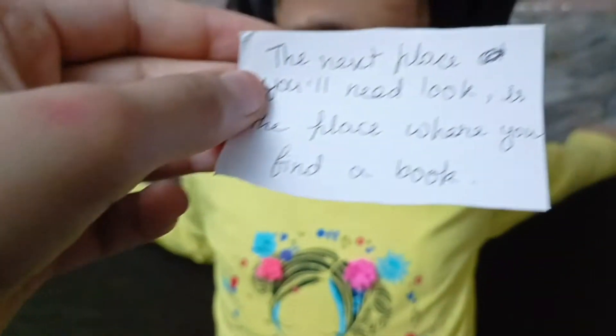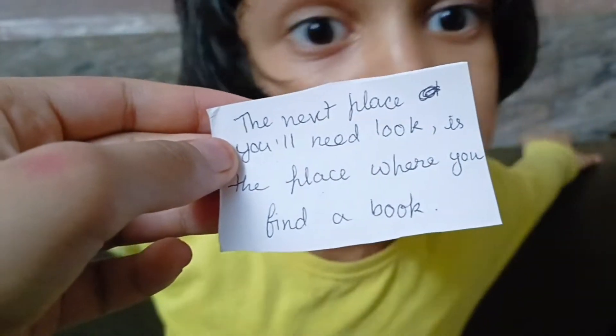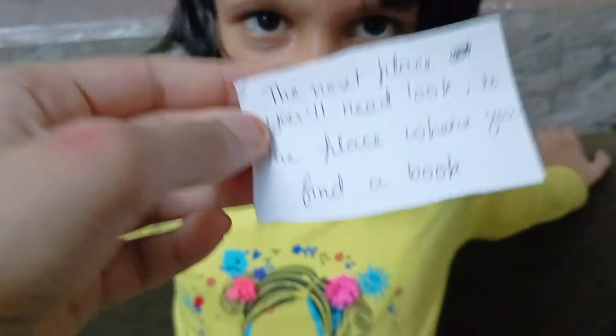Okay, our next clue is: the next place you need to look is the place where you find a book. Oh my God!